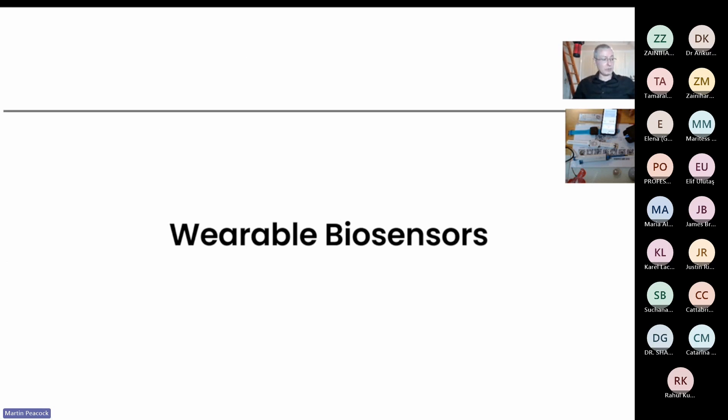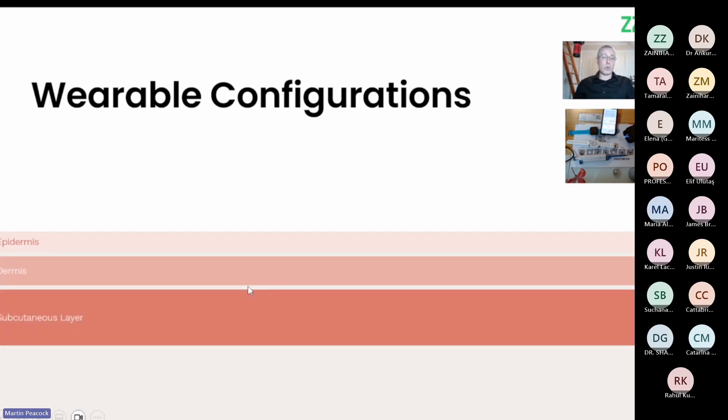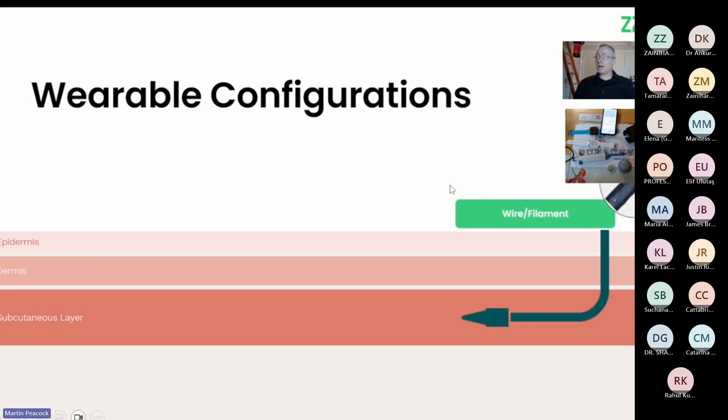At ZP we work on a lot of wearable configurations. The skin has layers: the epidermis on top, then the dermis, then the subcutaneous layer. People are very interested in measuring things on the skin. The CGM market — continuous glucose monitoring — dominated by Abbott and Dexcom with a minor part played by Medtronic, is probably worth about 10 billion dollars and growing. At ZP we work on transdermal sensors that stick into the skin, microneedles, and also non-invasive sensors working in sweat — companies are already going to market or pilot-studying hydration monitoring.